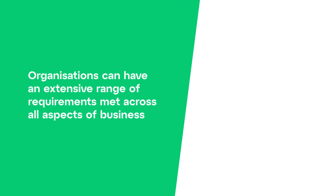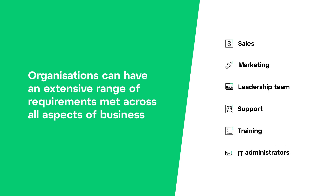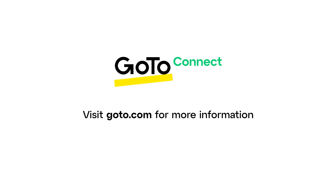With GoTo, organizations can have an extensive range of requirements met across all aspects of business including sales, marketing, the leadership team, support, training and IT administrators. For further information, please reach out to GoTo and request a consultation session and a detailed demonstration of the product to meet your needs.